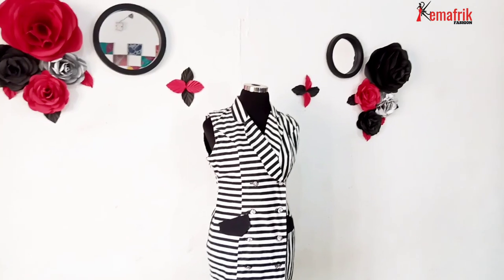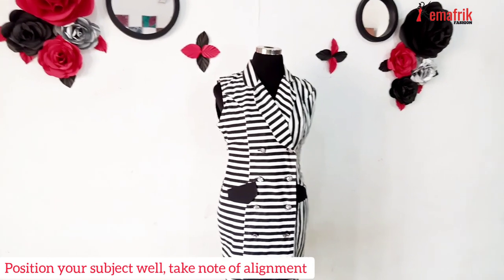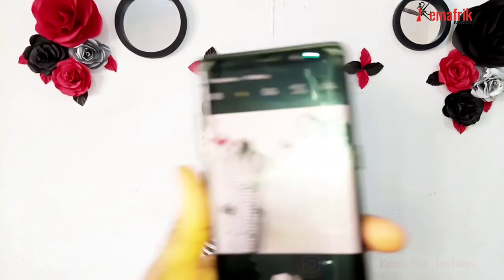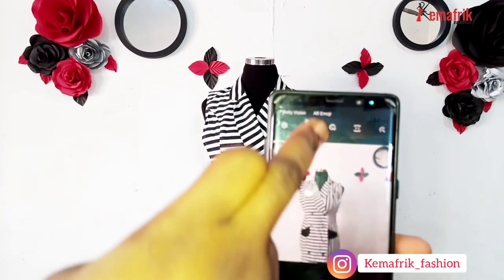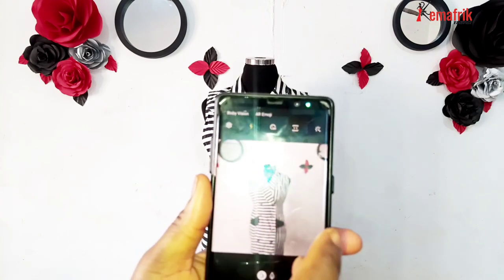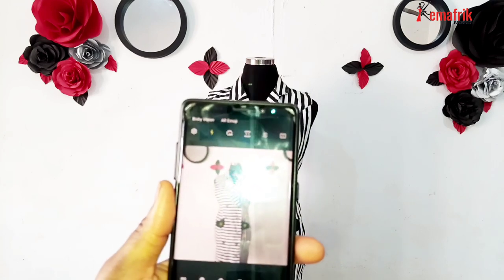The next thing you need to ensure is that your mannequin or your model is well positioned at the background. Your background has to be clear so that there won't be any distractions. So once that is done, take your camera and position it rightly. You can play around with the exposure and the flash. Make sure your flash is on, especially if you need additional lighting. Then play around with the exposure — you can switch between different modes your camera provides and then take your picture.